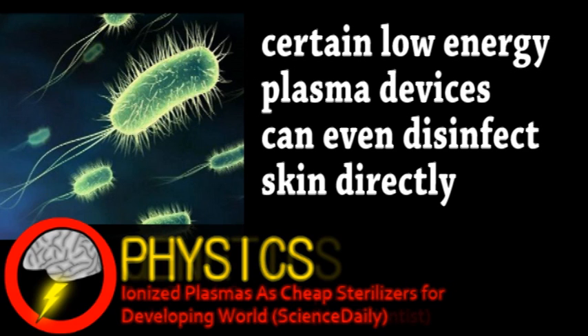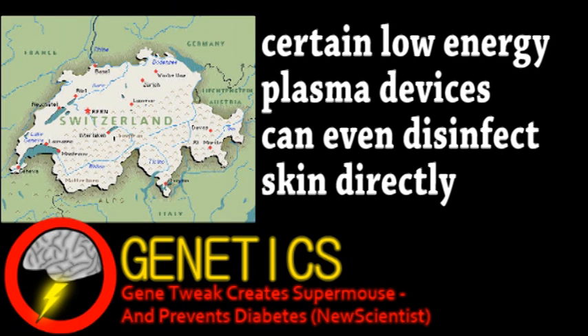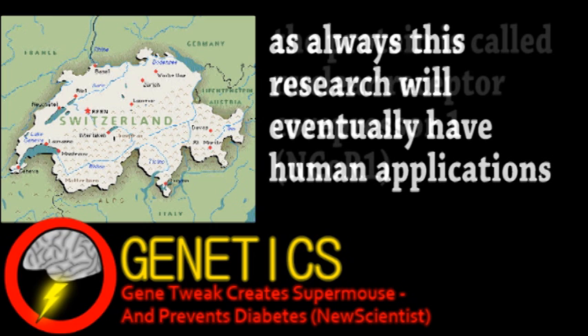Our next story is from the field of genetics, where researchers in Switzerland made some interesting discoveries involving a particular gene in mice. A targeted virus knocked out the gene in muscle cells of mice, therefore removing the protein it codes for.